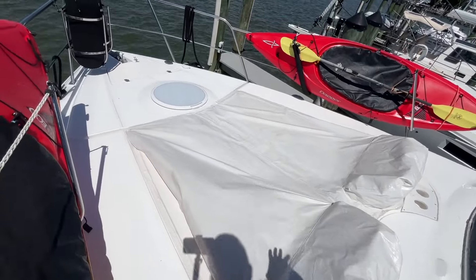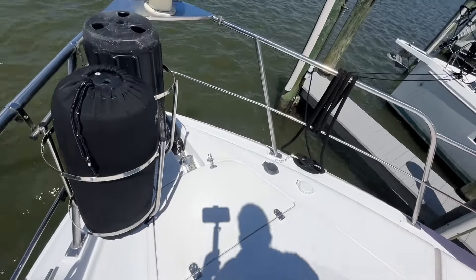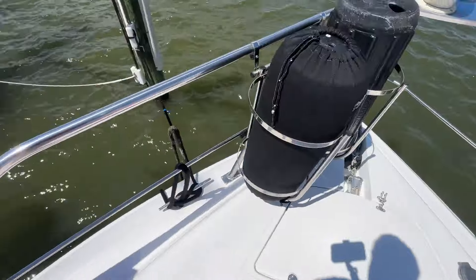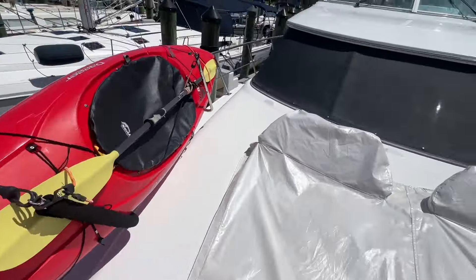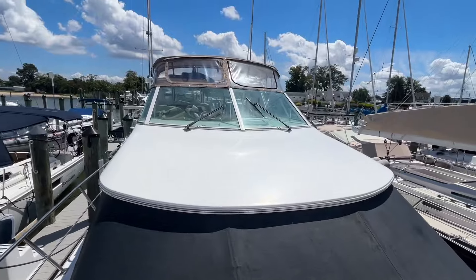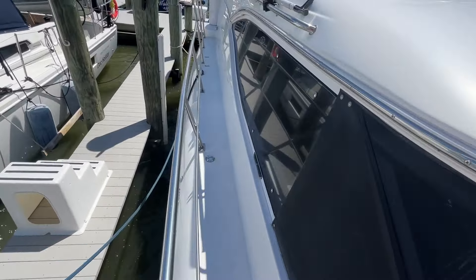Got nice sun lounges here. All your anchor tackle, et cetera, are all neatly tucked in. Large cleats on port and starboard, and of course the windlass. Going down the starboard side, similar setup — very wide, very comfortable, and safe.